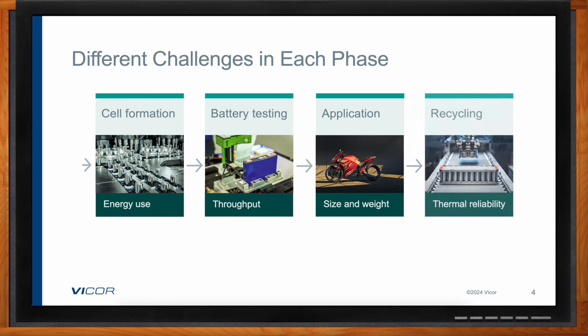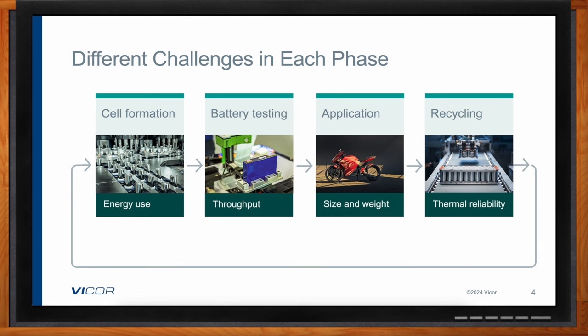In the final stage — recycling — the process of extracting materials not only uses quite a bit of energy but also generates a tremendous amount of heat, creating a harsh environment. That puts a significant emphasis on reliability.